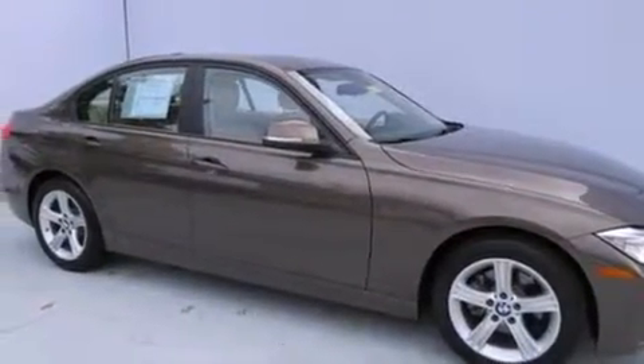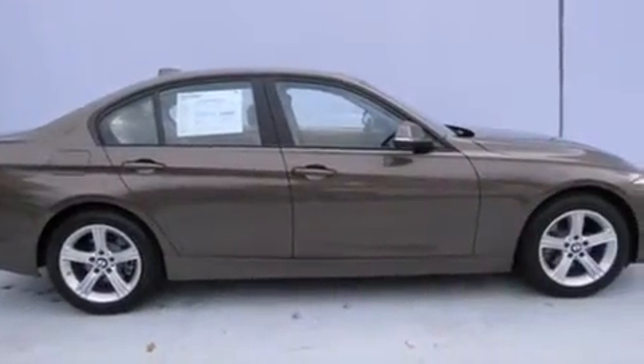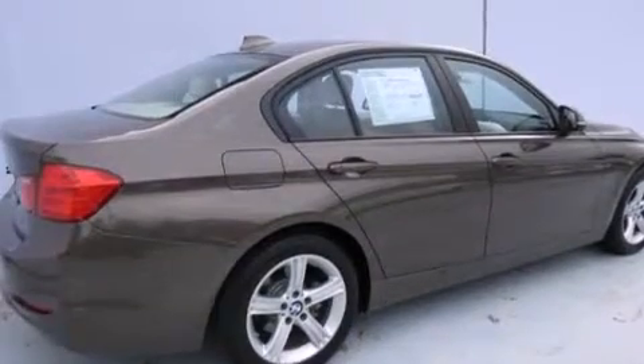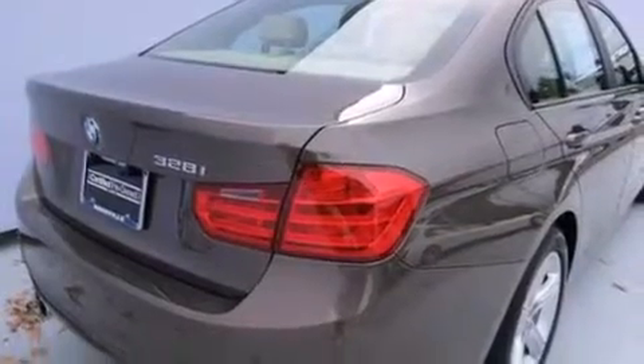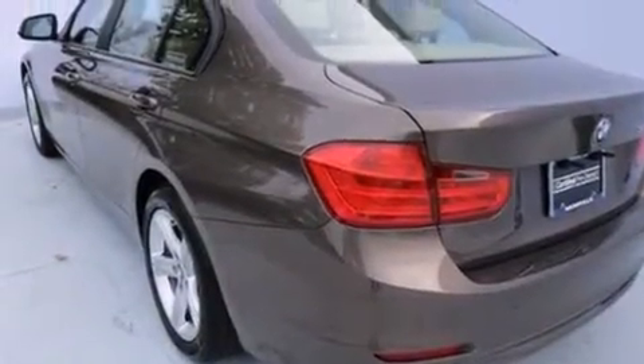Features include heated seats, air conditioning with automatic climate control, cruise control, a CD player, leather seats, BMW individual composition, front side impact airbags, child seat safety anchors, a split folding rear seat, and a sunroof that enables you to fill the cabin with fresh air at the push of a button.